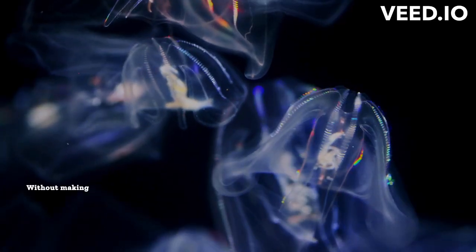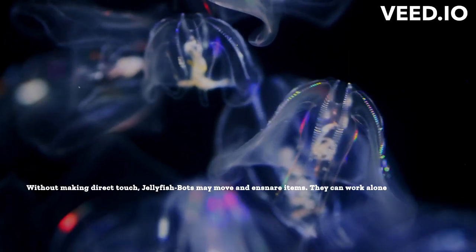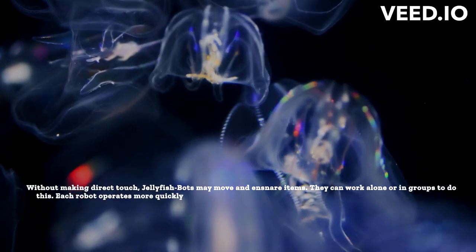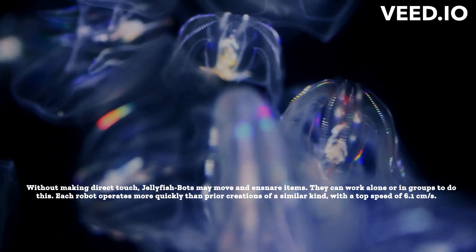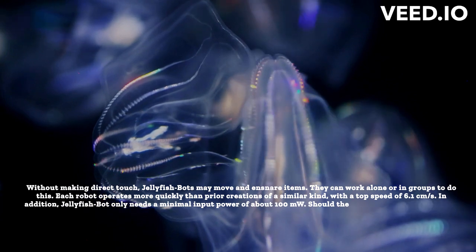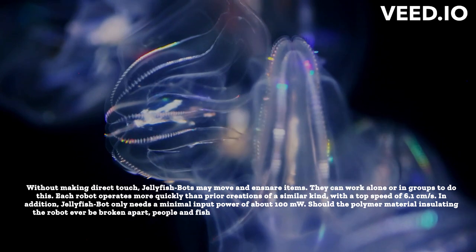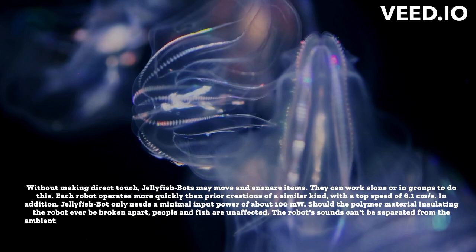Without making direct contact, jellyfish bots may move and ensnare items, and they can work alone or in groups to do this. Each robot operates more quickly than prior creations of a similar kind, with a top speed of 6.1 centimeters per second. In addition, jellyfish bot only needs a minimal input power of about 100 milliwatts. Should the polymer material insulating the robot ever be broken apart, people and fish are unaffected. The robot's sounds can't be separated from the ambient noise.